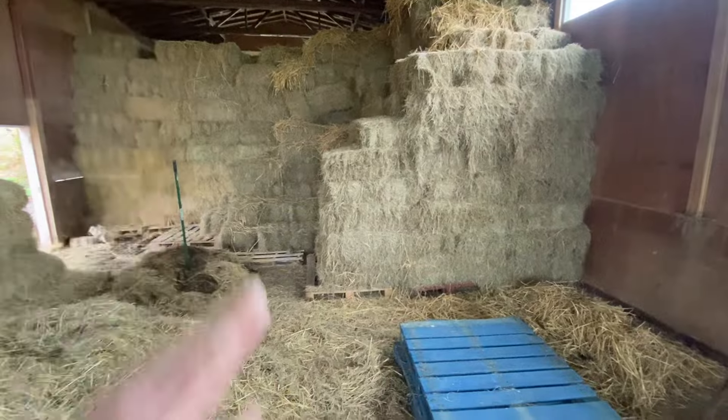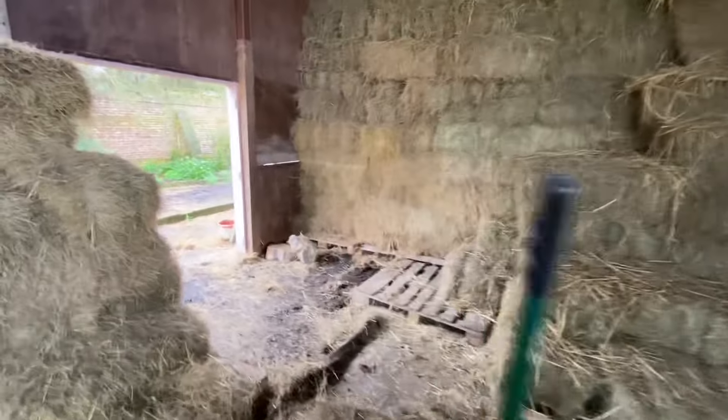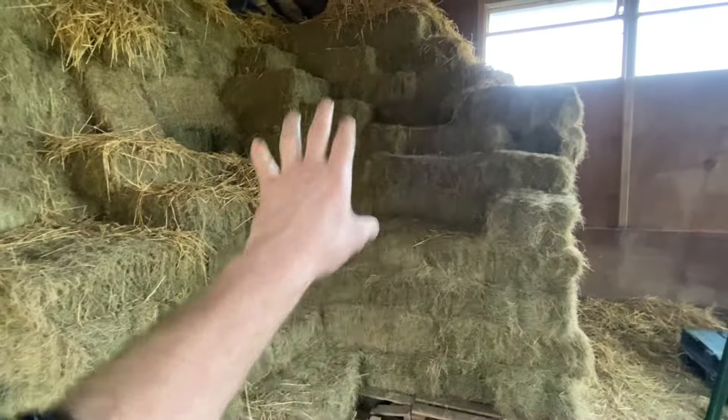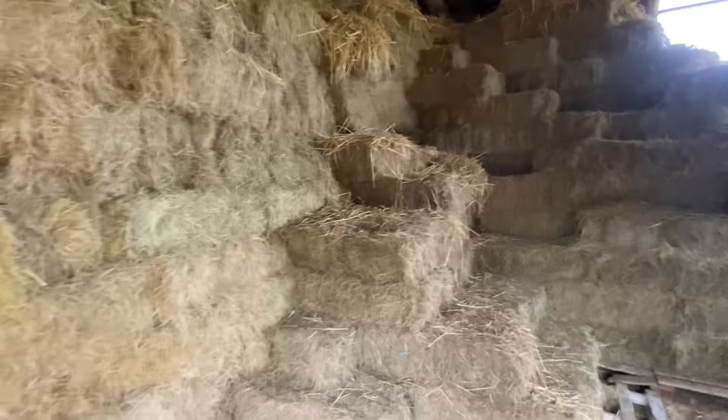I'm hoping that we're going to have a clean face down here. Should be able to see there's a bit of a difference, so hopefully all that will go this next couple of months. We'll have something like a flat wall to start building next year's crop.